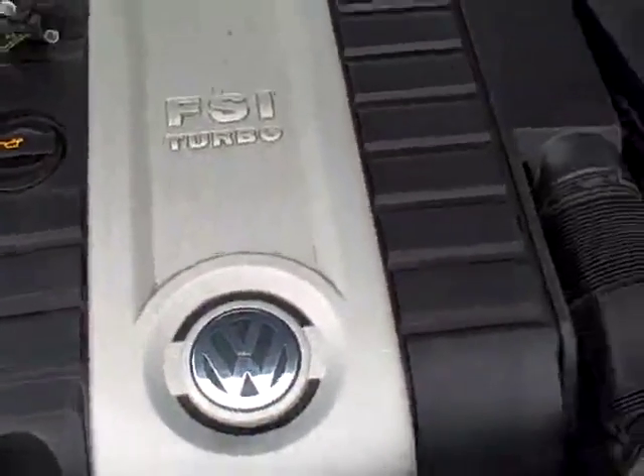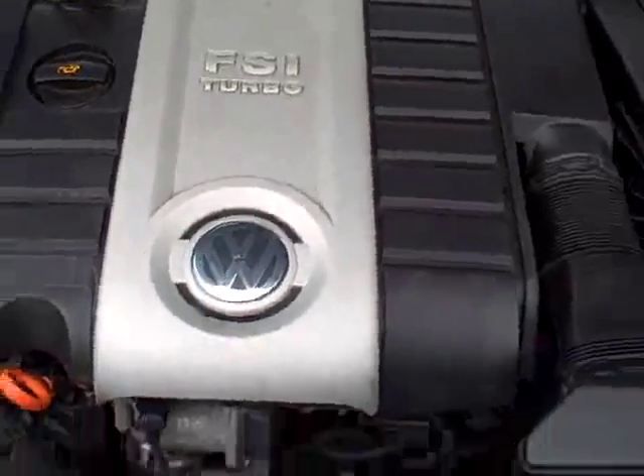Under the hood, that 2 liter FSI turbo, again rated in the area of 200 horsepower. Outstanding.